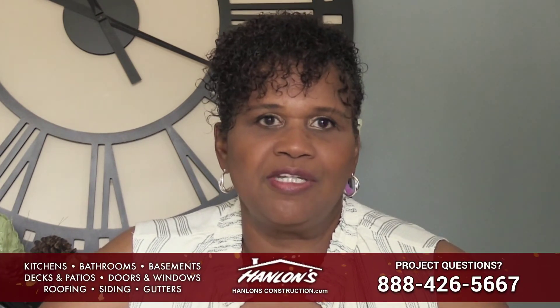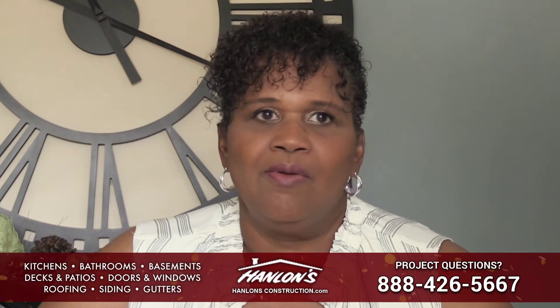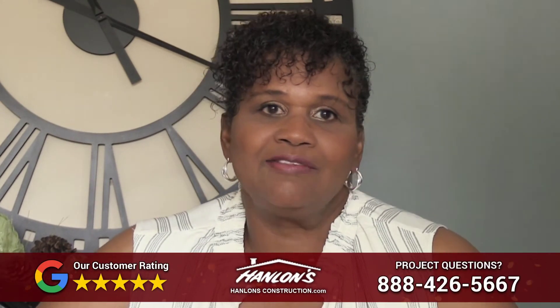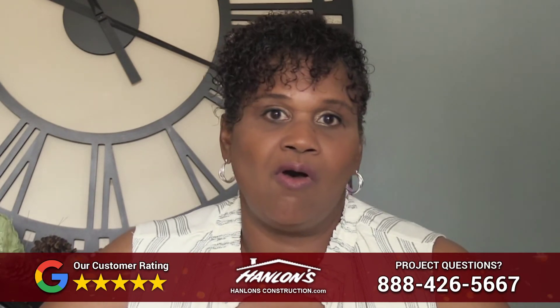One of the reasons why I recommend Hanlon is that it's one call — it's just simple. All of the work that I've had them do over the years, no matter what problems came up, I only had to make one phone call. I appreciate having a company that can handle roofing, gutters, an addition, brickwork, and cement. I love that it's just one call.